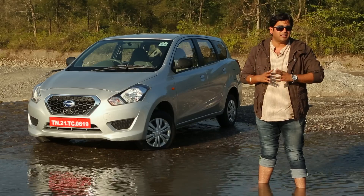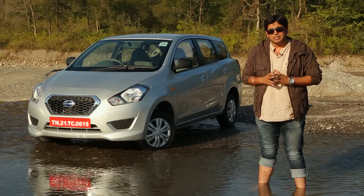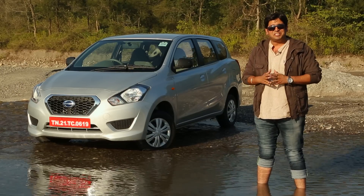The Go hasn't done very well in this segment. However, the second product, the Go Plus, looks very promising on paper. So is this a very good budget family car? To get the answer, we are in a fabulous location — the foothills of the Himalayas around Rishikesh.